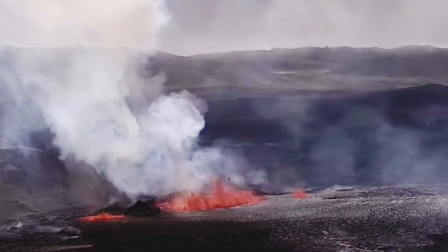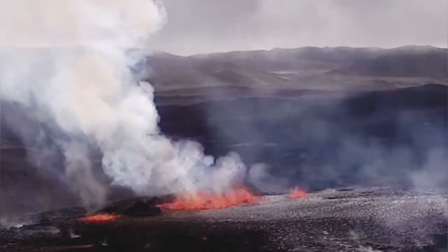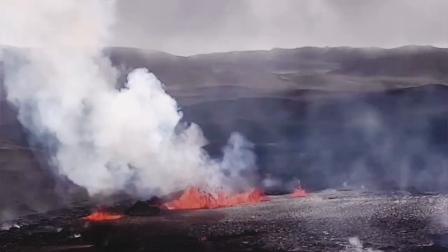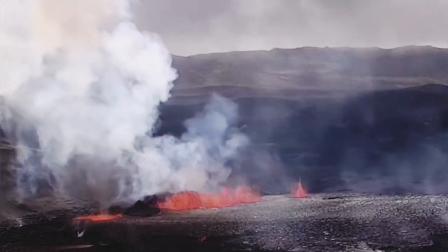The beginning of crater forming — you can see it here — is forming a shield already, as I mentioned in the previous video. This will continue until we have a shield volcano here high enough.